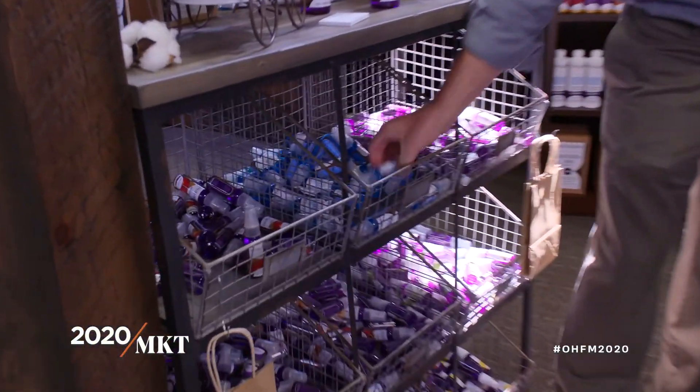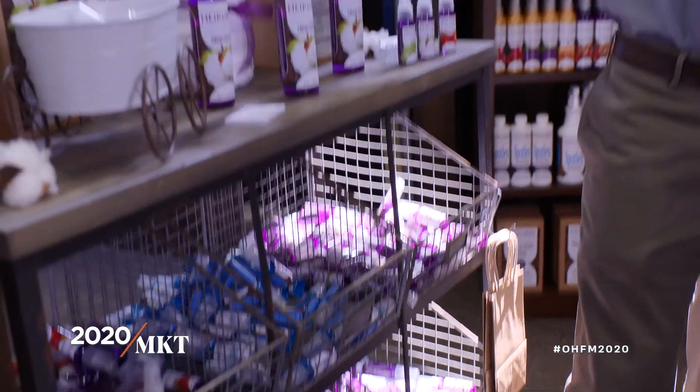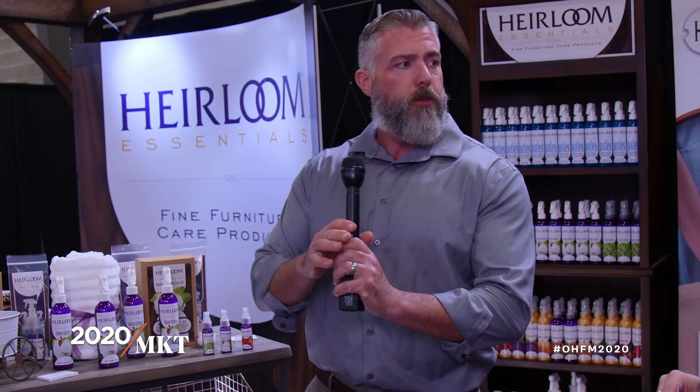I noticed you have two different sizes — is the smaller one a sample size? Absolutely. At the furniture show we have all these samples — they're free for anyone at the show to take if they want a sample of a fragrance or cleaner. The retail size products are eight ounces, and we also have industrial size products that come in a 32-ounce spray bottle.